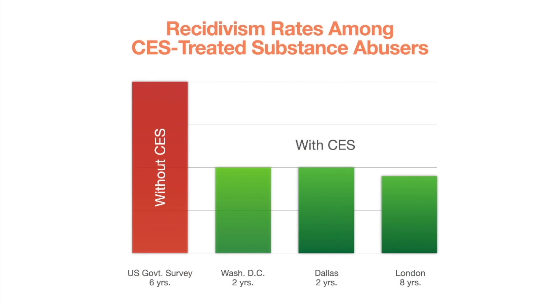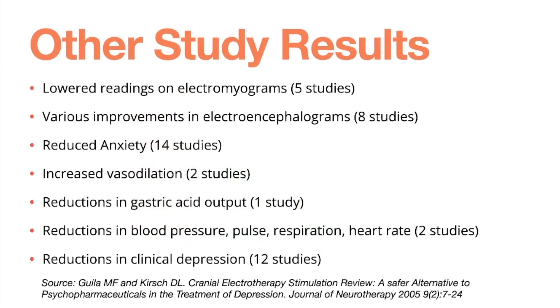One more study looks at recidivism — those with substance abuse disorders who return to abusing substances after treatment. Without CES, there is a high recidivism rate. With CES, that rate is cut approximately in half. Three different studies — two lasting two years and the London study lasting eight years — all showed decreased recidivism when CES is added to other interventions and treatments for substance abuse disorders.